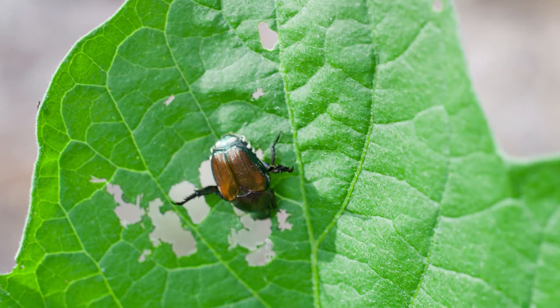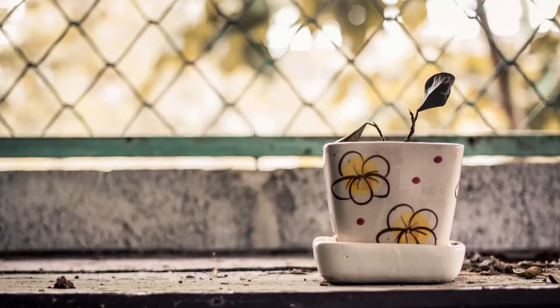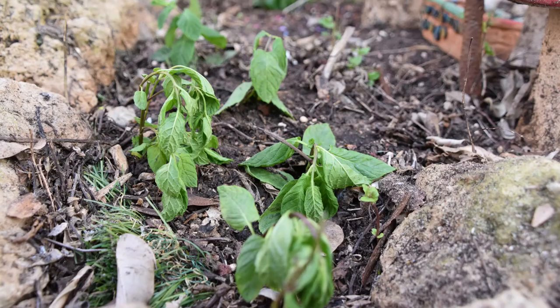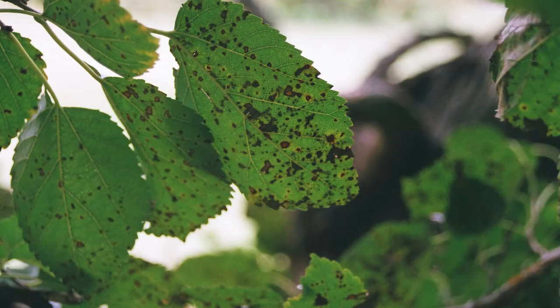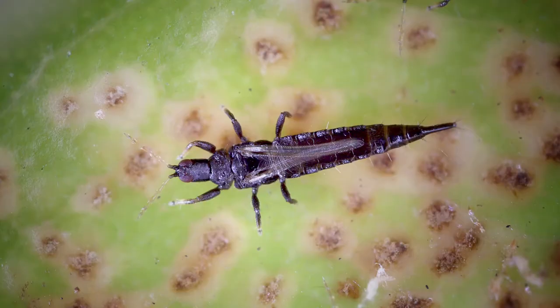Two: wilting. Scale insects and aphids are known to cause plants to wilt. Their continuous activity can lead to leaves falling. Three: discoloration. Spots are the most common type of discoloration caused by pests.